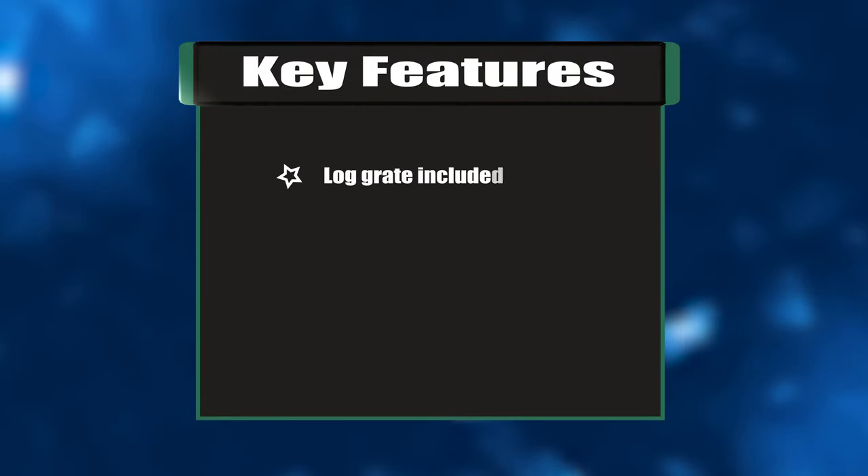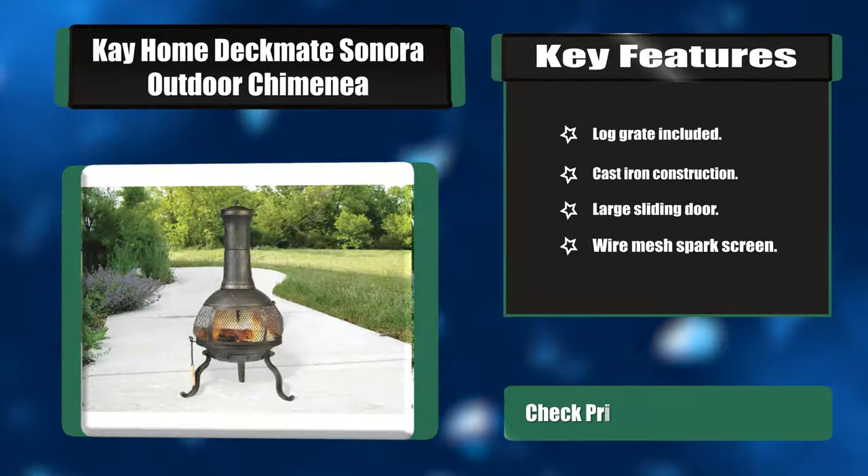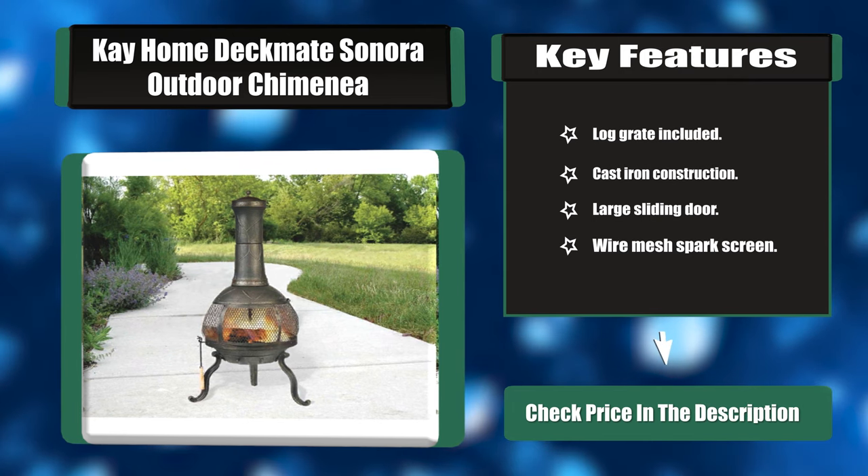Key features: log grate included, cast iron construction, large sliding door, and wire mesh spark screen.